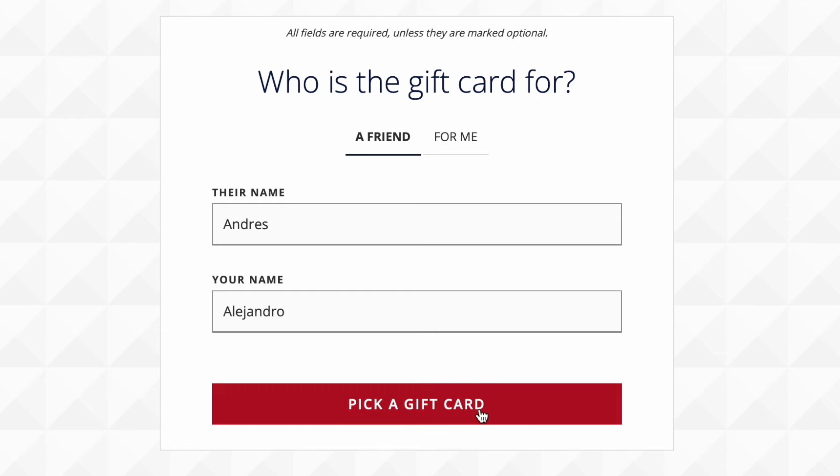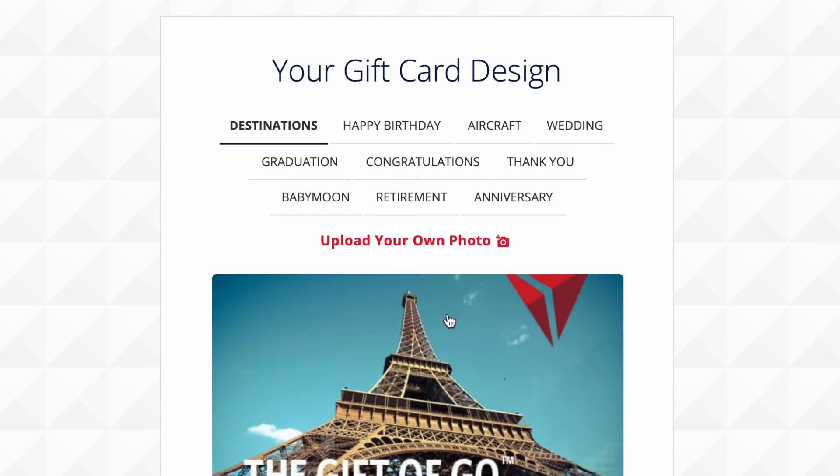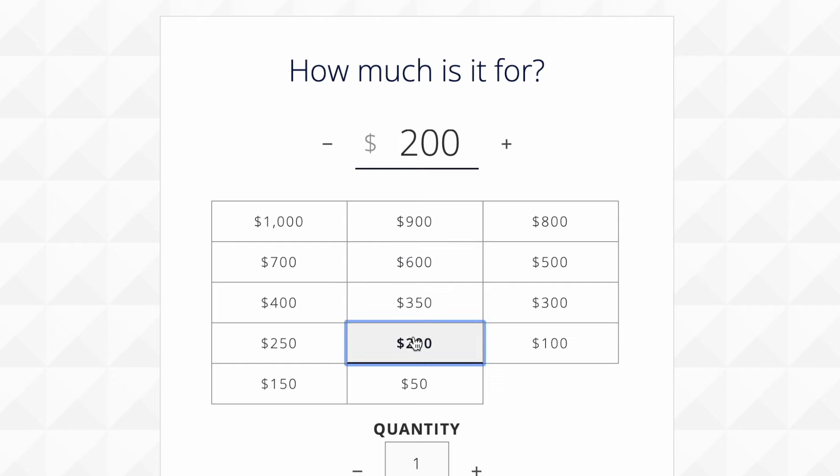There's also a cheat code I found where you can actually buy gift cards from these airlines and use them to buy airplane tickets.